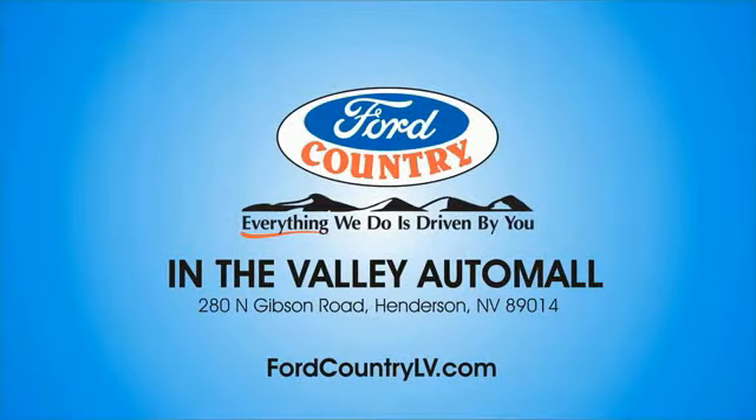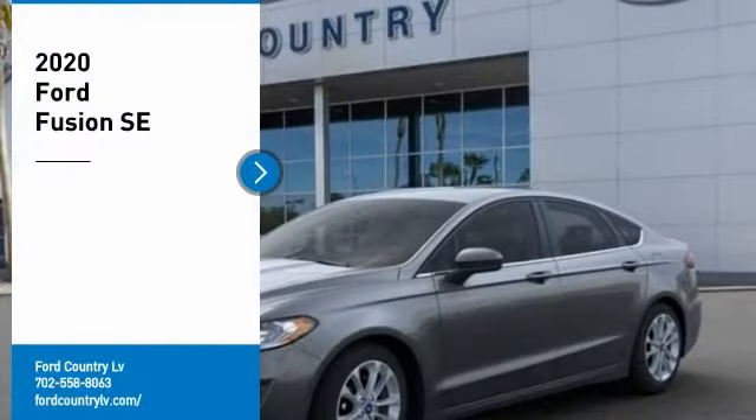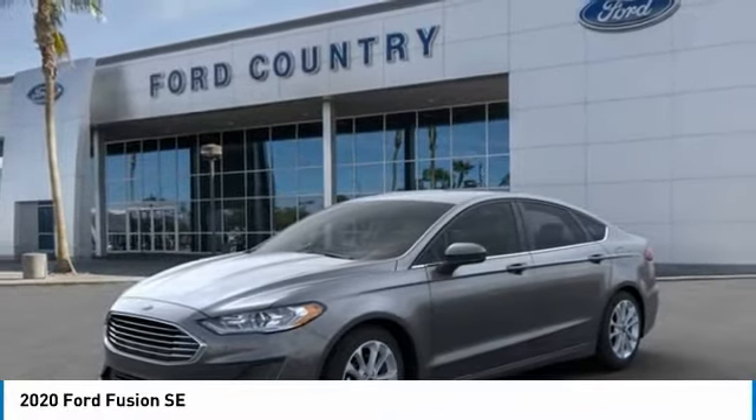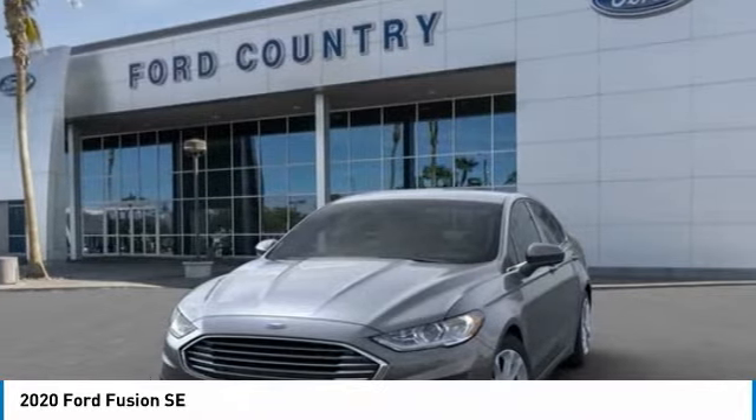Visit Ford Country in the Valley Auto Mall today. We are pleased to show you the 2020 Fusion. You can have both impressive power and great economy in a Fusion.